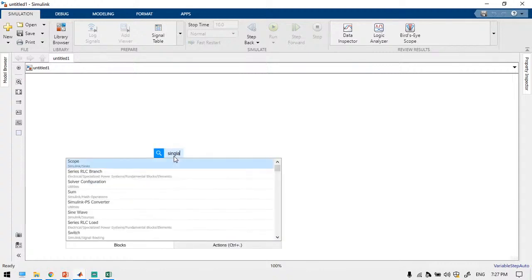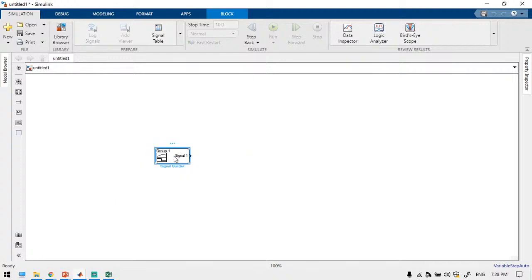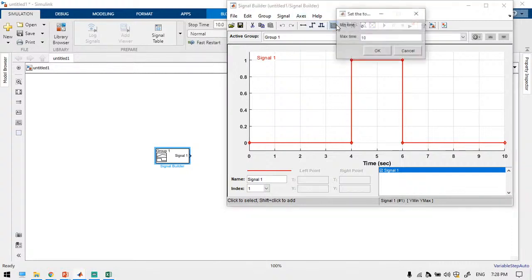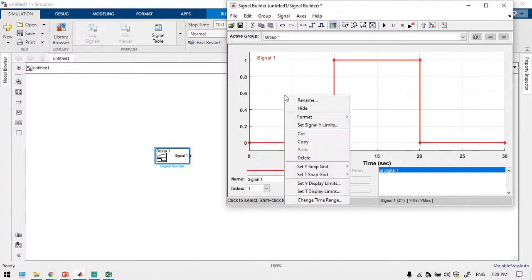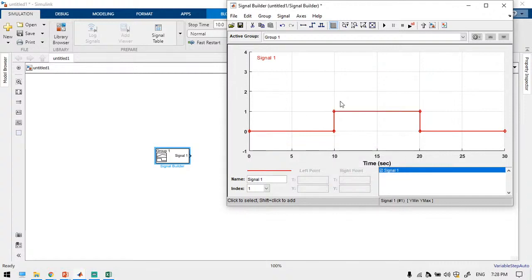I am going to create a new block and use a signal builder. Up to 30 seconds we are going to divide into three different levels: first gear for 0 to 10 seconds, second gear from 10 to 20 seconds, and third gear from 20 to 30 seconds. Use 'change time range' to extend the signal to 30 seconds, and adjust the Y display limits. We are going to get three separate signals.